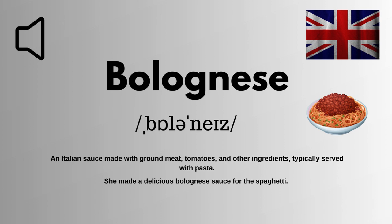Bolognese means an Italian sauce made with ground meat, tomatoes, and other ingredients, typically served with pasta.